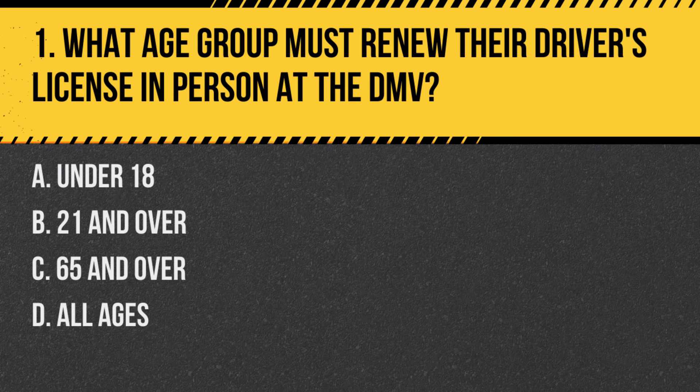Question 1: What age group must renew their driver's license in person at the DMV? a. Under 18, b. 21 and over, c. 65 and over, d. All ages. Answer: c. 65 and over. Seniors 65 and older must renew their driver's license in person to take a vision test and possibly a written test.